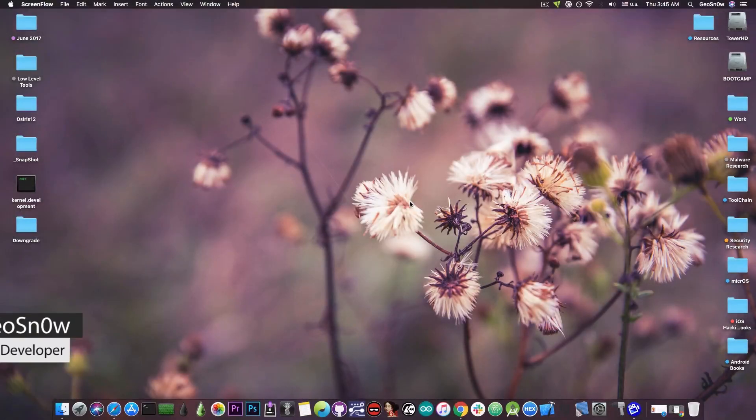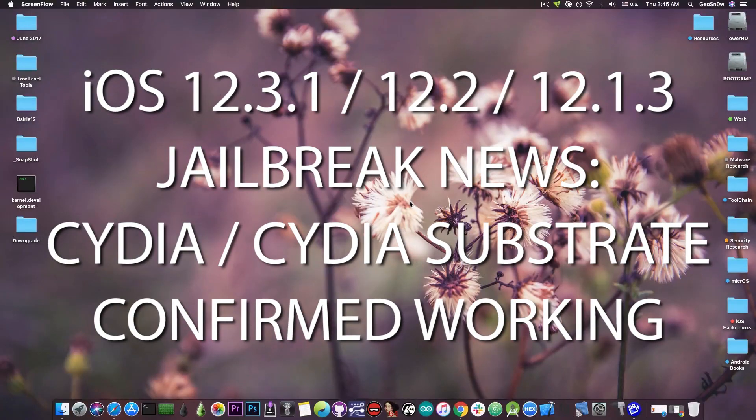What's going on YouTube, GeosNorite here. In today's video I have great news for those of you waiting for an iOS 12.2, 12.1.4, 12.3, or 12.3.1 jailbreak.